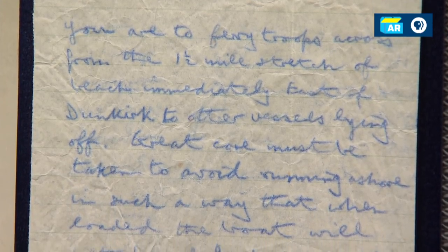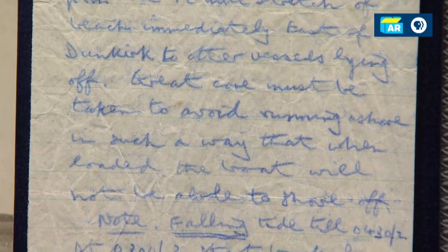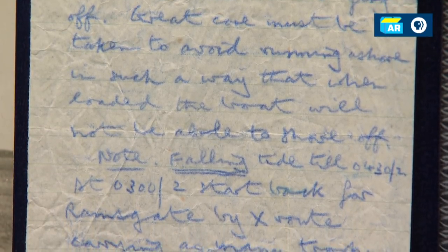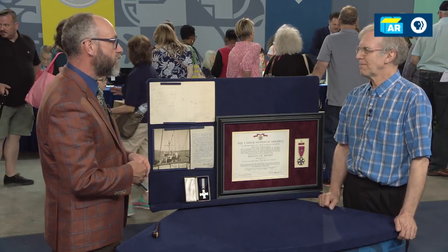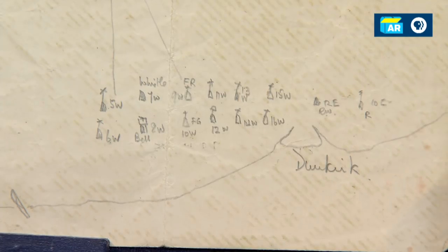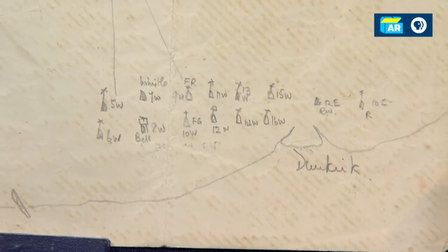I'd like to read it. You are to ferry troops across from the one and a half mile stretch of the beach immediately east of Dunkirk to other vessels lying off. Great care must be taken to avoid running ashore in such a way that when loaded, the boat will not be able to shove off. This was a monumentally significant event in the history of World War II and the history of the British Isles. If not for the dramatic evacuation of the BEF from the continent back to the island, it's very likely that the Germans could have won the war right then and there.